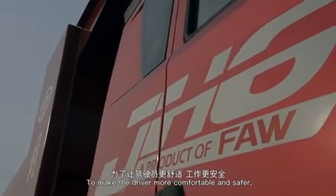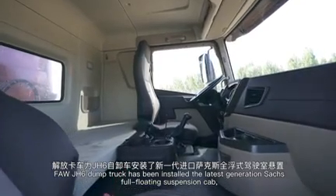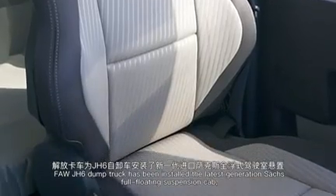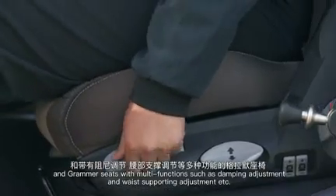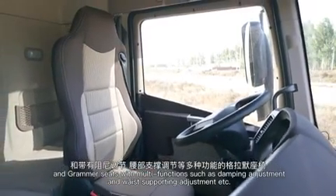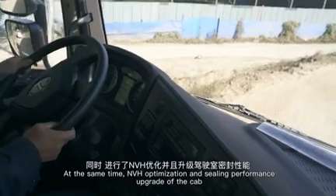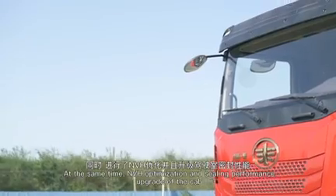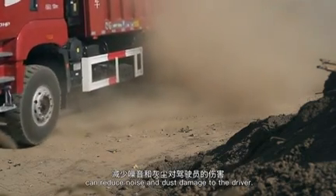To make the driver more comfortable and safer, the FAW JH6 dump truck is installed with the latest generation full-floating suspension cab, and premium seats with multi-functions such as damping adjustment and lumbar support adjustment, minimizing the impact of bumpy driving on-site. NVH optimization and ceiling performance upgrades of the cab further reduce noise and dust exposure for the driver.